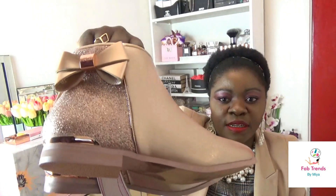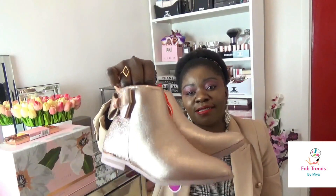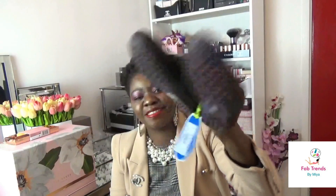Moving along, I got something for my girls as well, because as a mom you can't help yourself when you're shopping. I got these for my girl — these were £42. My Jessica is going to absolutely love these. I even said to the lady, if they had these for adults I would have bought them for myself because I love them, I think they're just super cute.